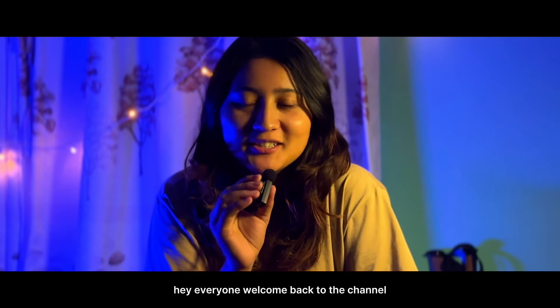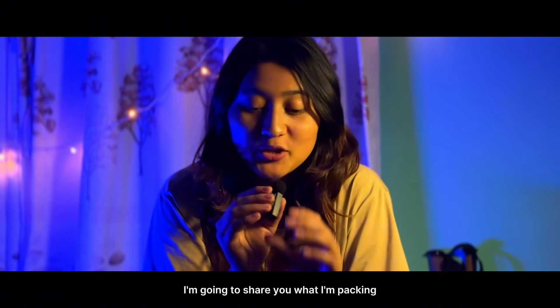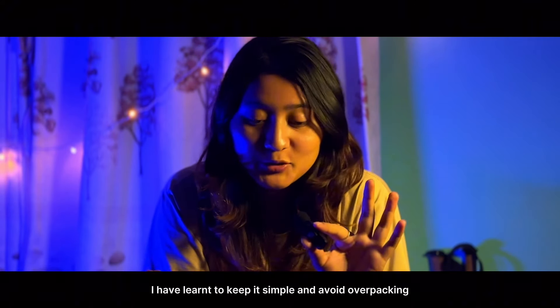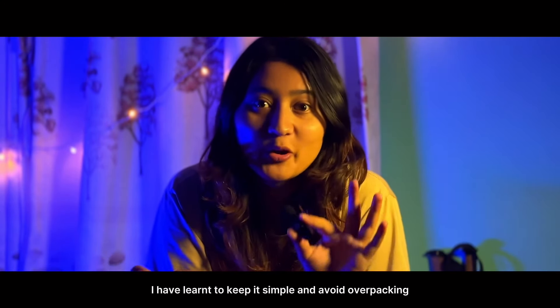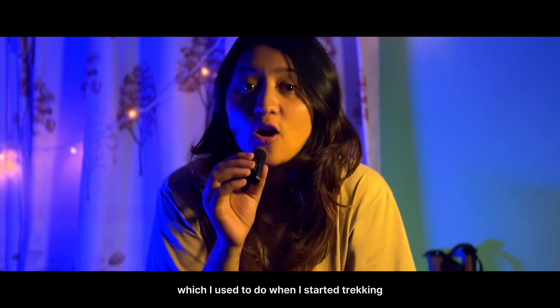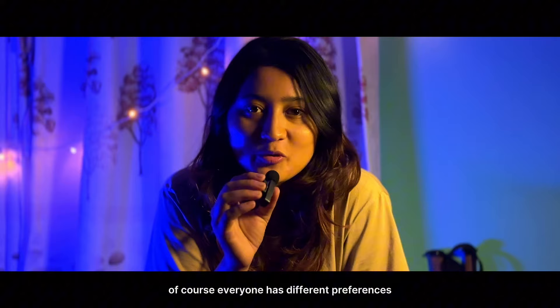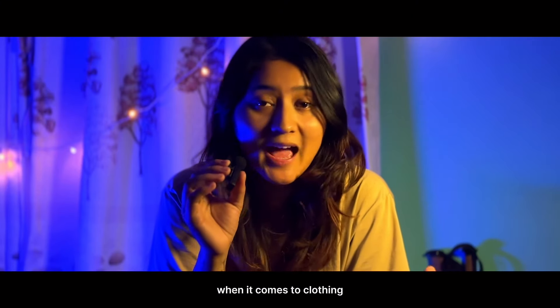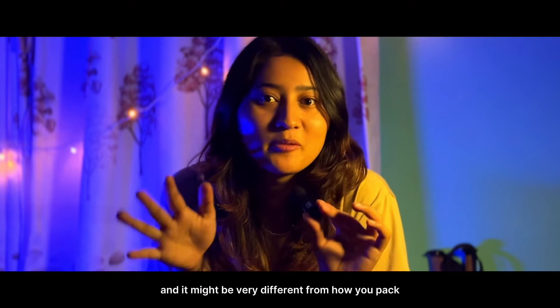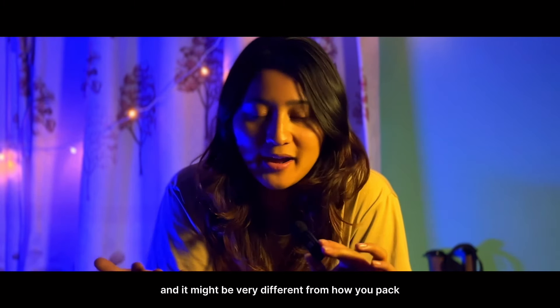Hey everyone, welcome back to the channel. In today's video I'm going to share what I'm packing for a high altitude trek. Over time I have learned to keep it simple and avoid over packing, which I used to do when I started trekking. Of course everyone has different preferences when it comes to clothing and gear, so what works for me might not work for you and it might be very different from how you pack.